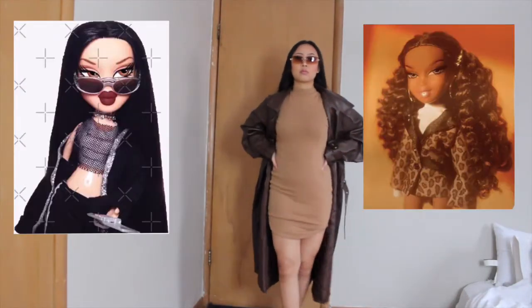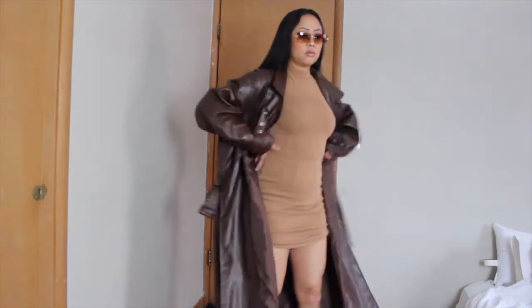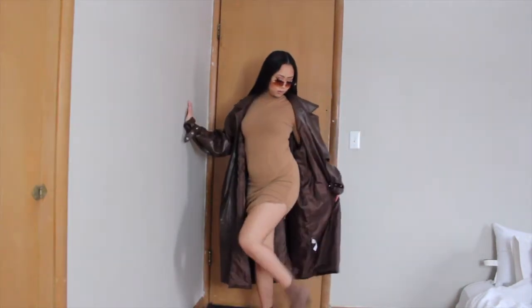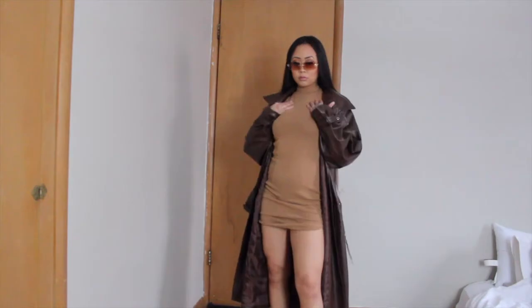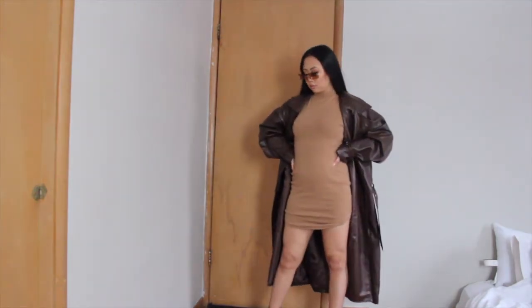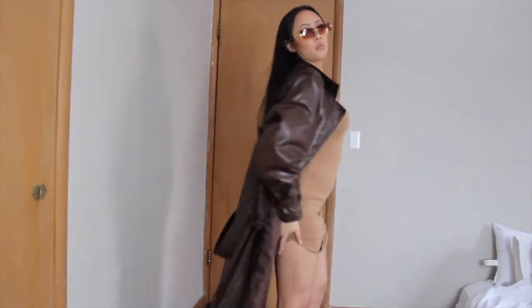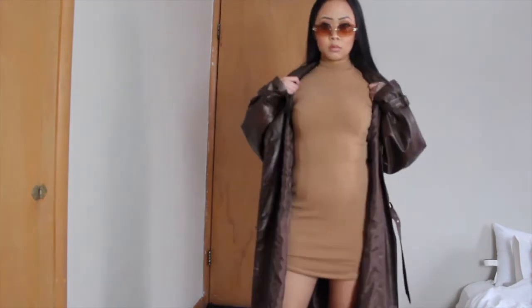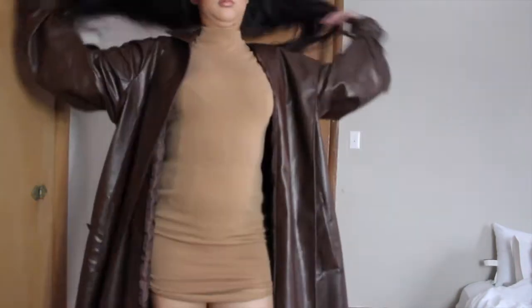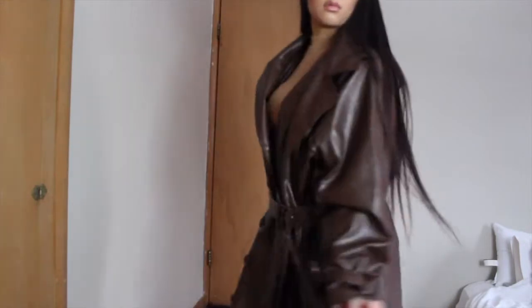Outfit number three — I decided to put two dolls together for inspiration. I'm wearing shades because Bratz are always wearing shades, and I wanted to do a brown nude tone type of outfit. So I'm wearing this beige dress that I previously wore on my last lookbook, with a pleather trench coat — shout out to bae — and some brown suede boots.